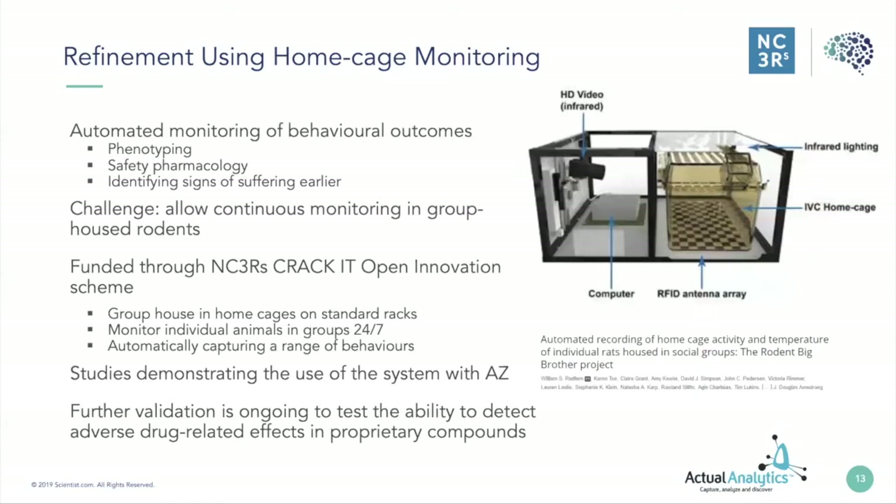The other side of the apparatus has a high-definition video camera connected to a computer. The idea was to use automated monitoring of behavioural outcomes to help with phenotyping animals — for instance genetically modified mice — for safety pharmacology and for identifying signs of suffering earlier in group-housed animals. This allows continuous monitoring in group-housed rodents. The real aims were to group-house animals but actually monitor individuals over a 24-hour period and automatically capture a range of behaviours. With a combination of the RFID base plate and the infrared camera, you can annotate video and use machine learning to identify those behaviours and automatically flag them.